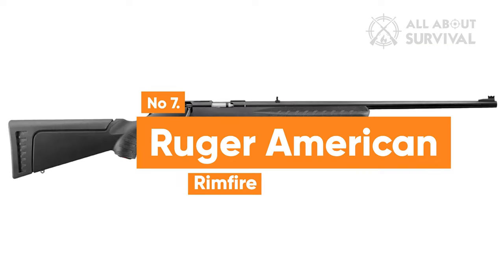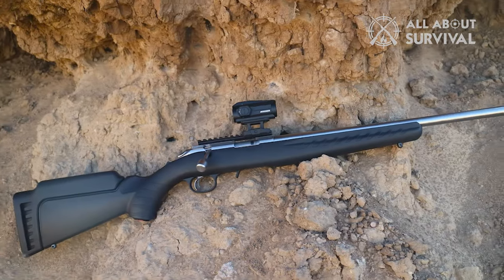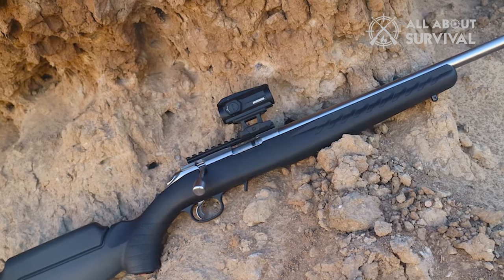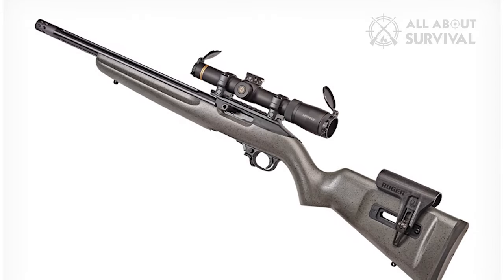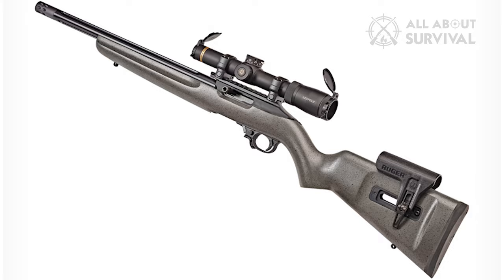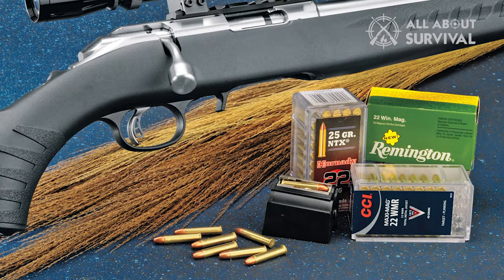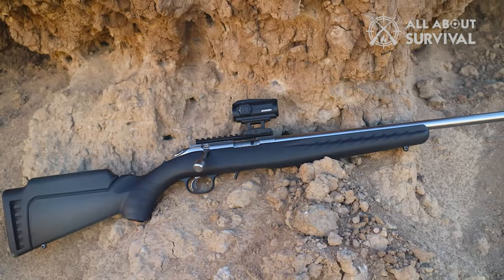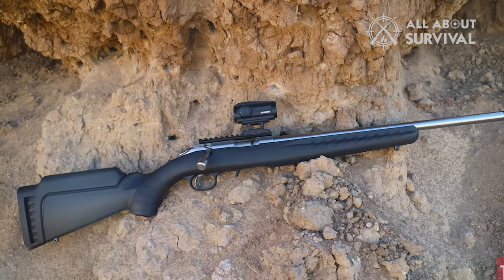Number 7: Ruger American Rimfire. The Ruger American Rimfire bolt-action rifles deliver the same trustworthiness, adaptability, performance, and cost-effectiveness that fans recognize from the semi-automatic 10/22 model. With choices in three distinct calibers, various barrel lengths, finishes, and stock shades, you can select precisely the bolt-action rimfire rifle tailored for you.